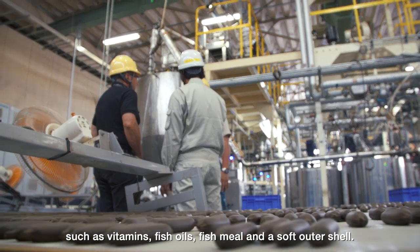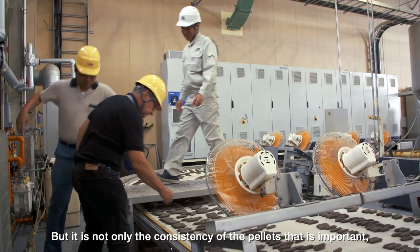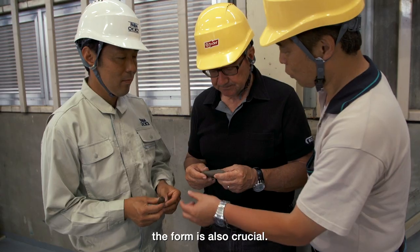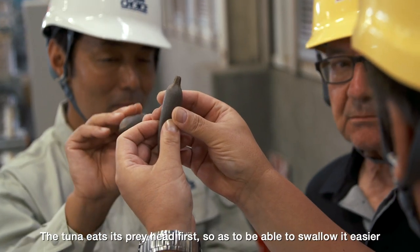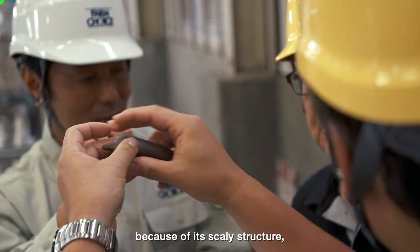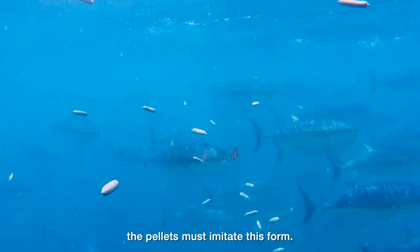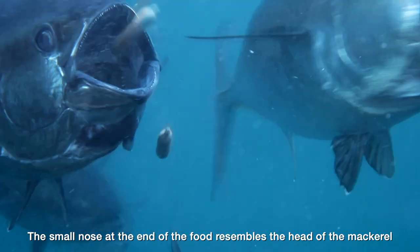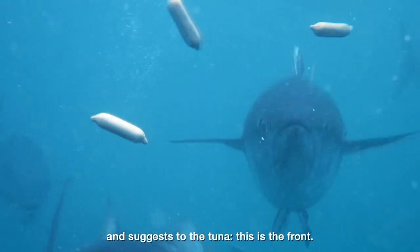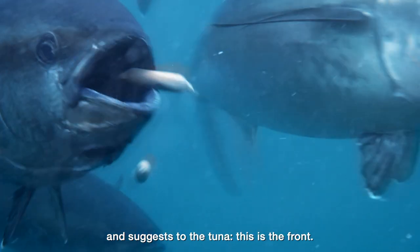It is not only the consistency of the pellets that's important — the form is also crucial. The tuna eats its prey head first, so as to be able to swallow it easier because of its scaly structure. The pellets must imitate this form. The small nose at the end of the food resembles the head of the mackerel and suggests to the tuna that this is the front.